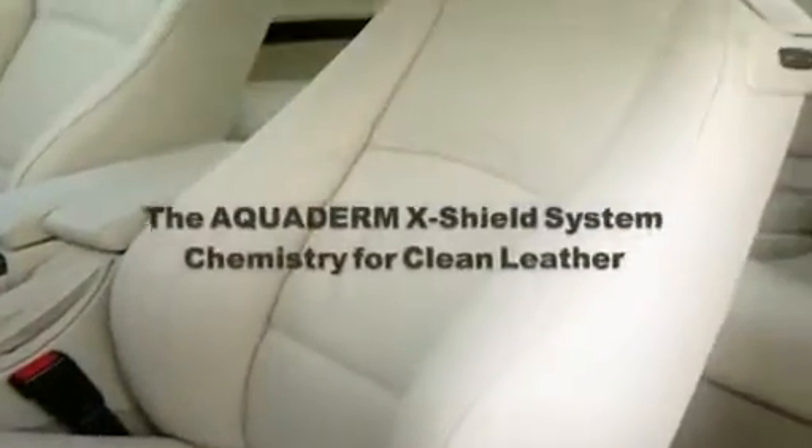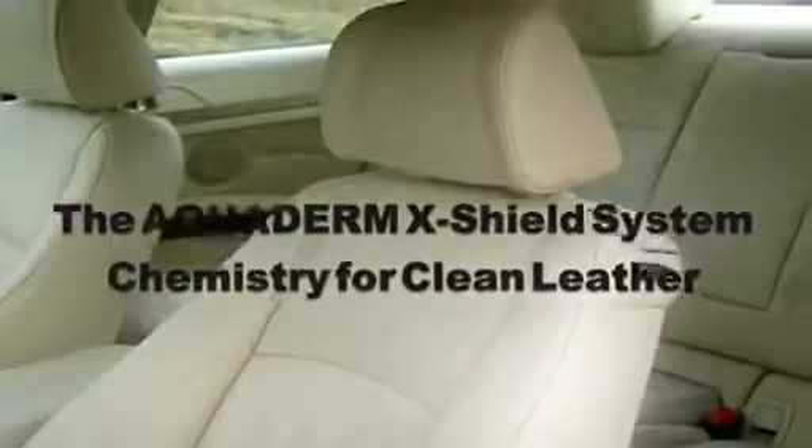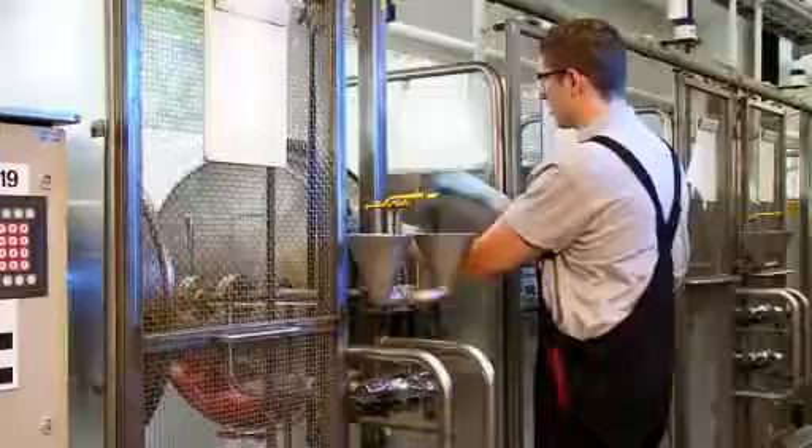The Aquaderm X-Shield system: chemistry for clean leather. Leather is a fascinating product of natural origin. The tanning process transforms the animal skin into a comfortable and hard-wearing leather article.